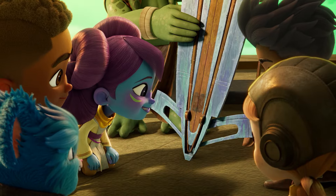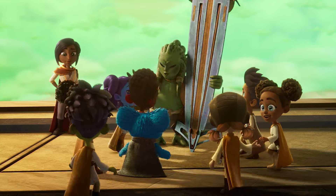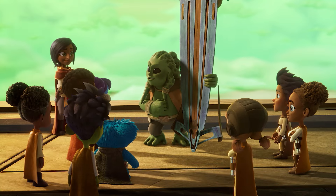I want to try! Let me see! Is that a repulsor? You can all try soon. But first, we got to practice the basics.